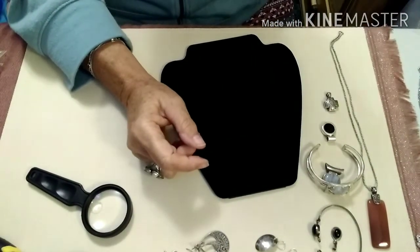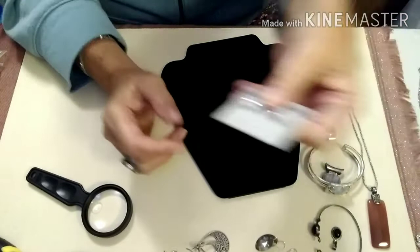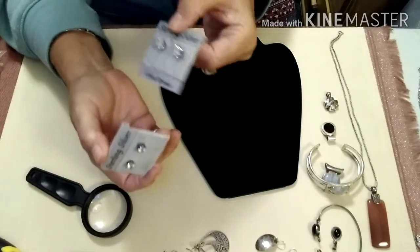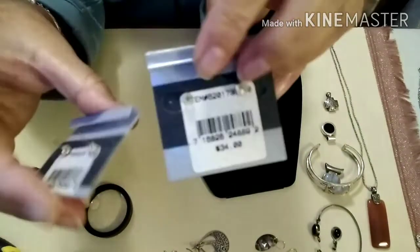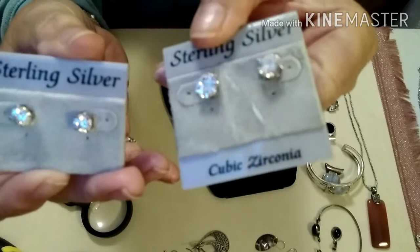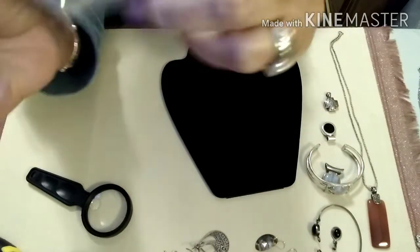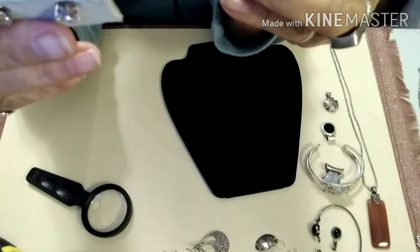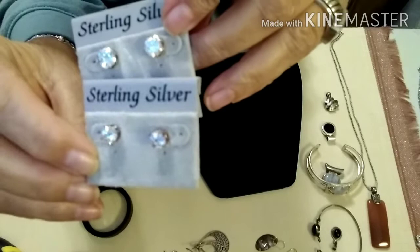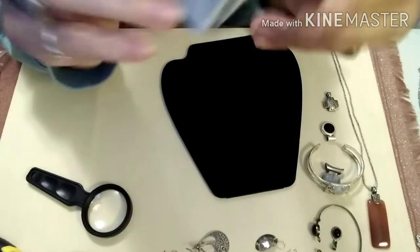I have sterling rings too. These are sterling and CZ with like a vermeil over them, so they are gold tone but they are marked 925 on the post. They're pretty — gold tone over silver. The original prices on these were like $34 and $40, so they are not inexpensive. They are CZ's and the setting is silver.